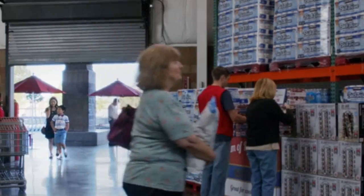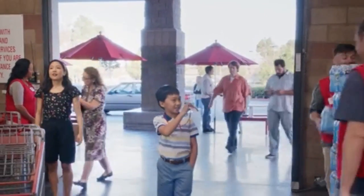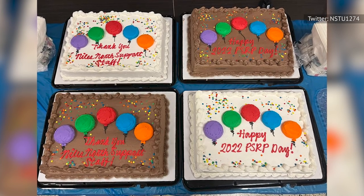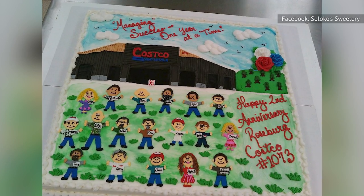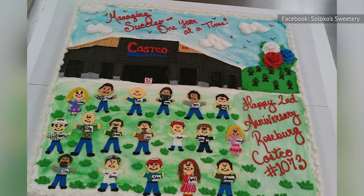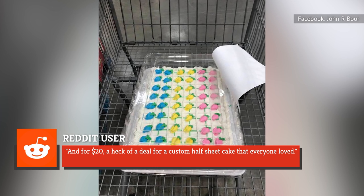As you might expect from a big box store where you can pick up giant packs of toilet paper, Costco is also reliable for giant desserts. Their sheet cakes are inexpensive and delicious — two qualities that are possible to achieve in the same cake, despite what your local overpriced bakery might say. Social media users have been raving about Costco's sheet cakes. As one person put it on the Costco subreddit, for $20 it's a heck of a deal for a custom half-sheet cake that everyone loved.